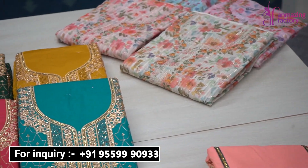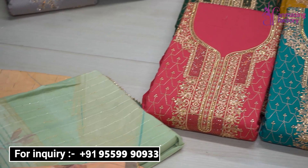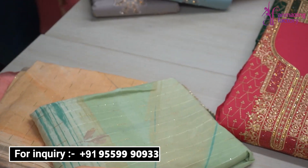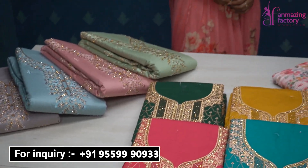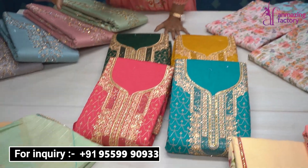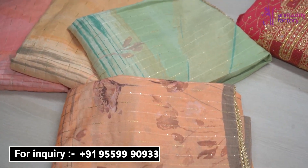Amazing Factory Outlet deals in dress material. If you want dress material and leggings, they are also available here. If you want digital print collections, you can find some of those collections here as well.